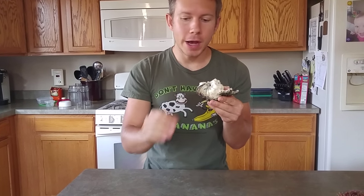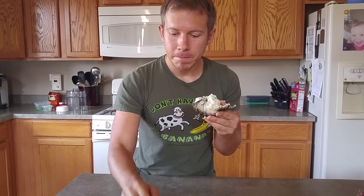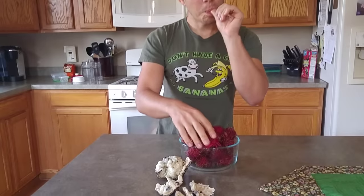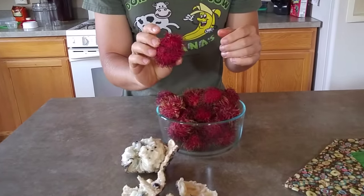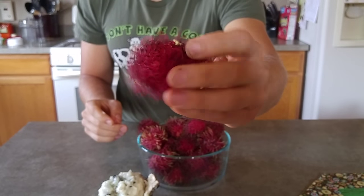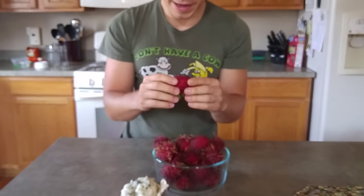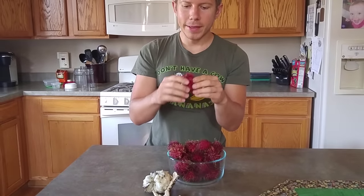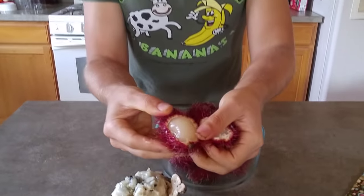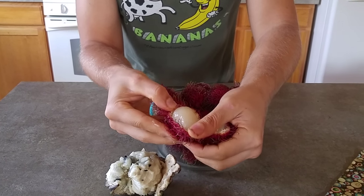Let me share with you guys another find that I had at that store. I got these for really cheap. These are rambutans — look at that. They grow in Thailand and the way you open them up is just like that. I got these for two bucks a pound.